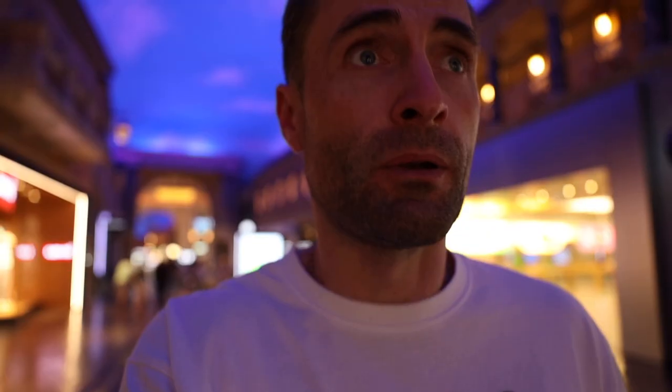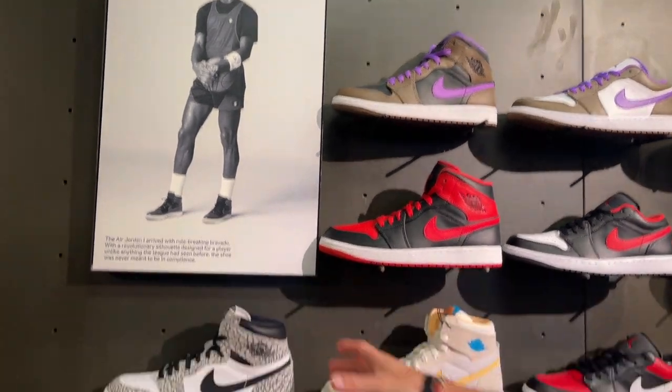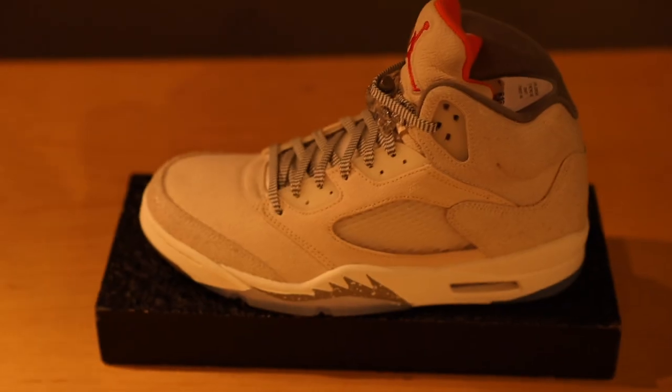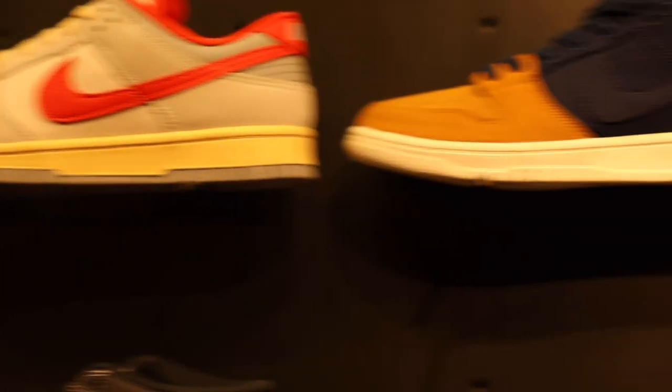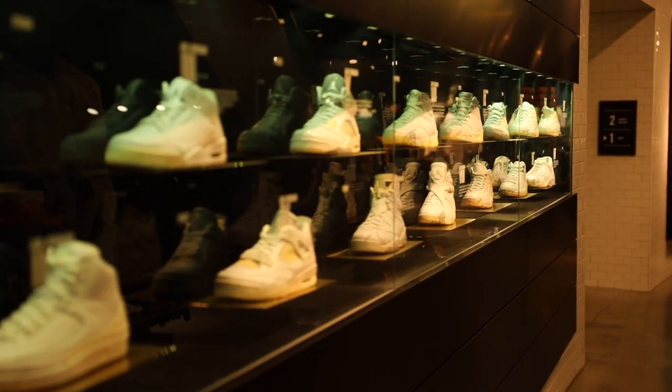Inside this mall it literally feels like you're in Italy — real sky, you know? So we're inside Italy, inside a casino. It's a great place not only for shopping. And look — a full collection of Jordans! Every size. You'll always be happy in Vegas with Jordans here.